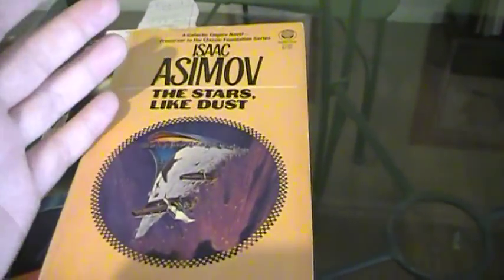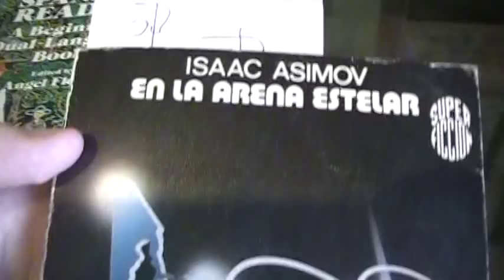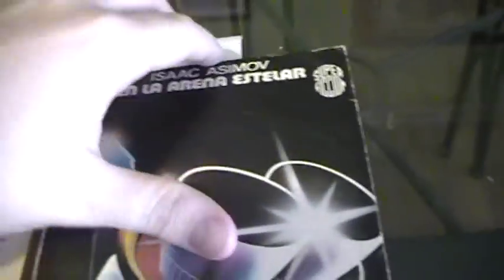I take a book in English, something that I would actually like to read. This is a science fiction book by the great writer Isaac Asimov. And I also take a translation of that book in the language I'm trying to learn, in this case Spanish. And what I do is I read the books in parallel.